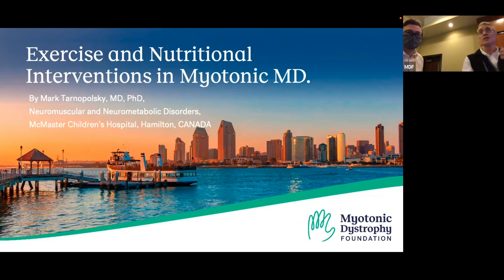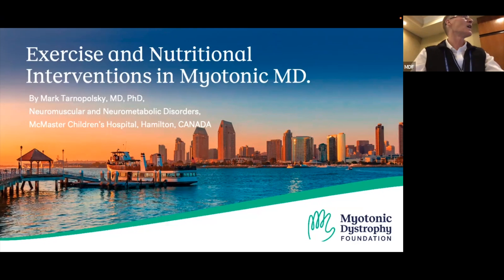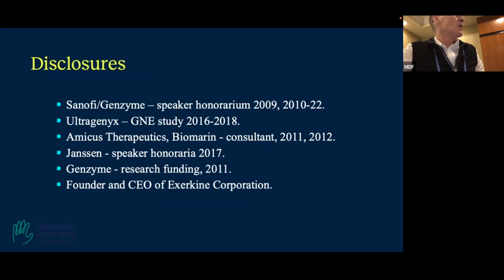Mark Tarnopolsky: While we're getting the slides up, I just wanted to thank Charles and the Myotonic Dystrophy Foundation for inviting me — it's lovely to be back. I'm going to talk about exercise and nutritional interventions. As you may be familiar, we've done a lot of work in this area. I'll disclose some speaker honoraria and consulting, and most importantly, I'm the founder and CEO of Exerkine Corporation, where we've been looking at the molecules which mediate the systemic effects of exercise — quite relevant to what we're just talking about — and also looking at nutraceutical approaches to the treatment of mitochondrial disease, obesity, and aging.